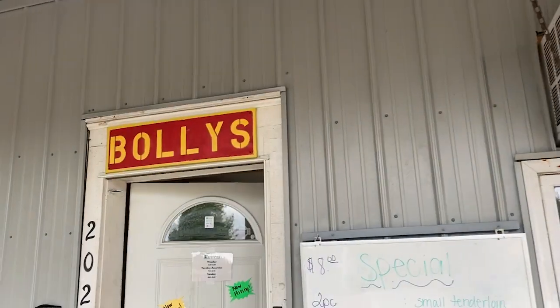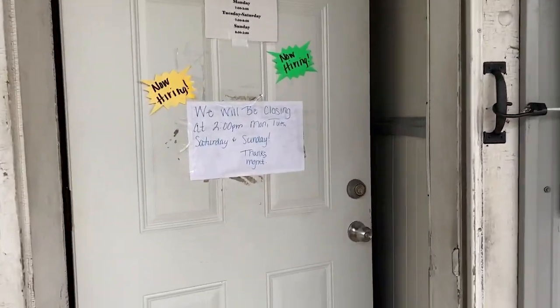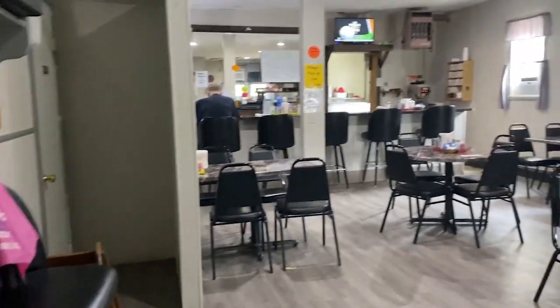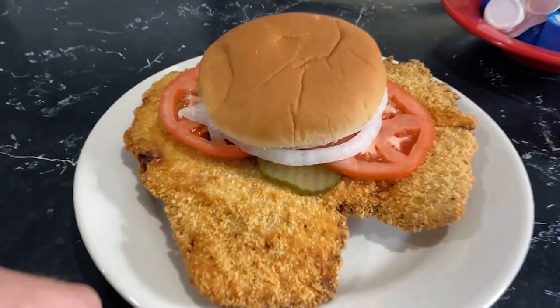Good morning, friends. Welcome to New Bremen, Ohio. And here's some breakfast joint — Bullies. Just what Google had to offer. It's good, even though it wasn't really breakfast stuff. It's good pork tenderloin and good decaf.